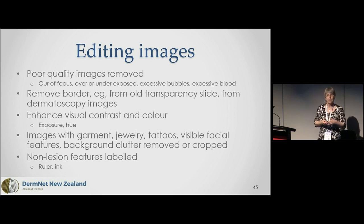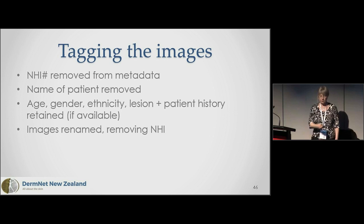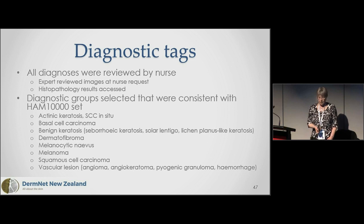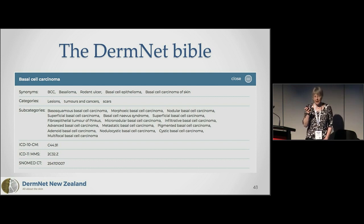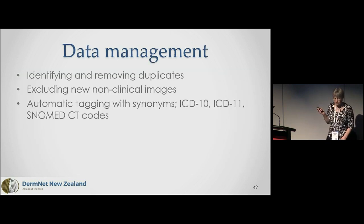We have to label whether there's a ruler or ink in the picture, otherwise the computer may conclude that all images with rulers are melanomas — because nobody puts a ruler by a benign lesion. We tag images by removing old tags and adding new ones. For diagnostic tags we're currently using the seven or eight categories. DermNet has a bible of categories and synonyms, and we'll add synonyms, subcategories, and ICD-10, ICD-11, and SNOMED CT codes to the images in case they become necessary. We also remove duplicates and non-clinical images.